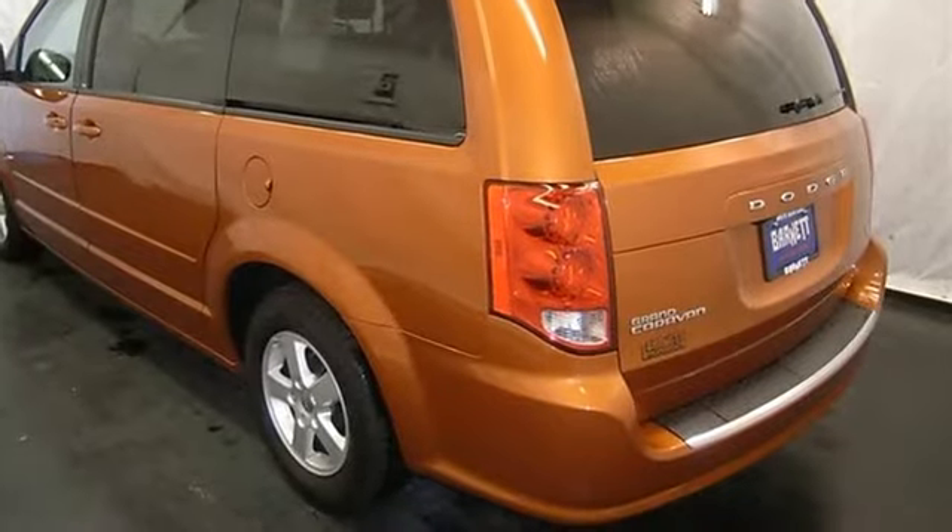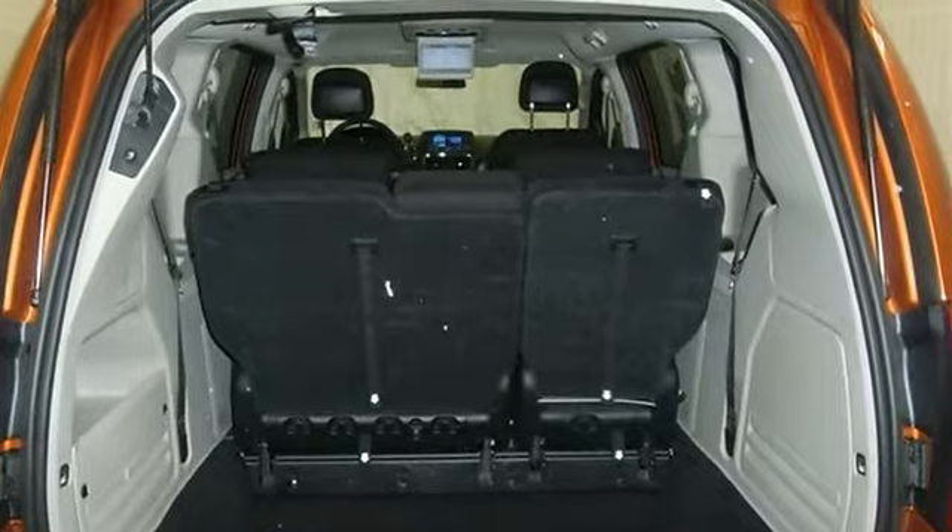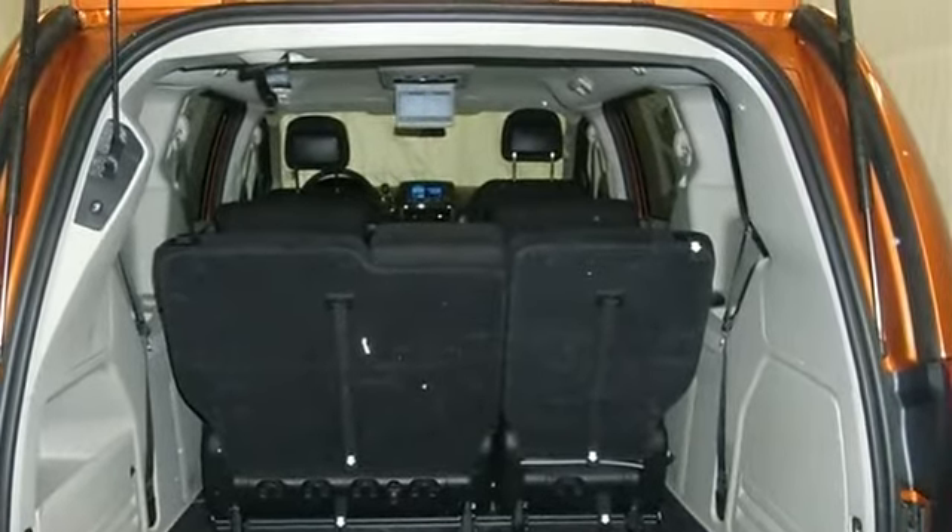Please call to discuss the vehicle further or just stop in. This vehicle comes with a 5-year, 100k mile factory warranty.